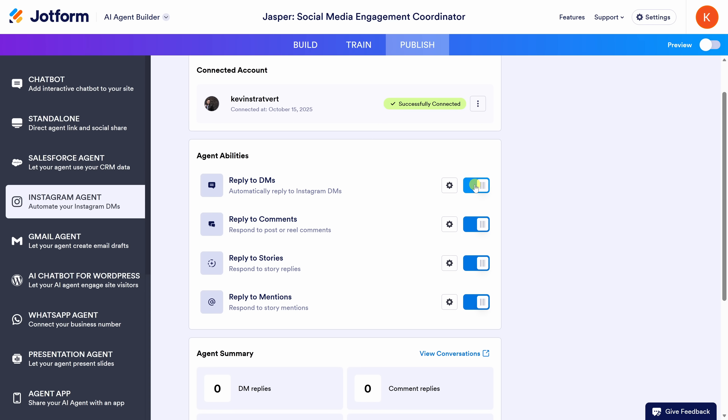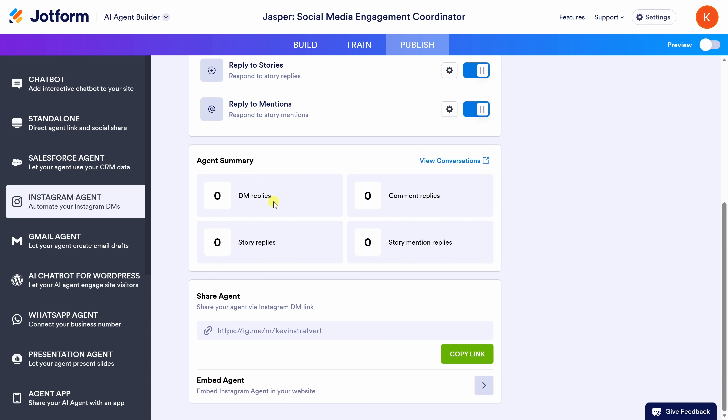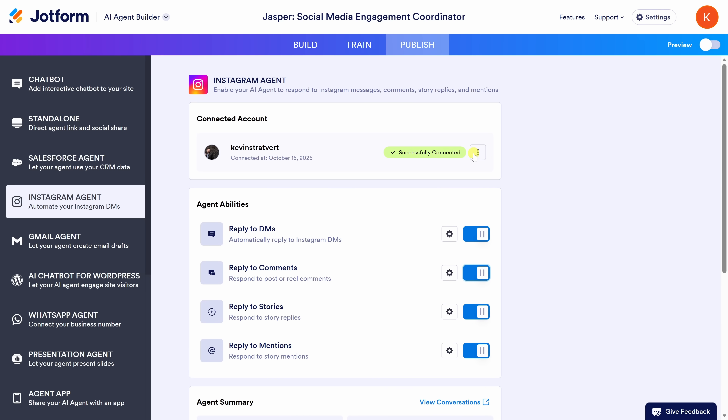You can toggle each one on or off. So let's say you'd like it to reply to DMs, but you'd like to handle replies to comments on your own — you could toggle that off. But I'd like to leave it on and have the agent take care of all of these. Down below, you'll also see a summary of how many replies it's handled. Once the agent starts responding, you'll see these numbers start increasing automatically. You can even click in and view each individual conversation.